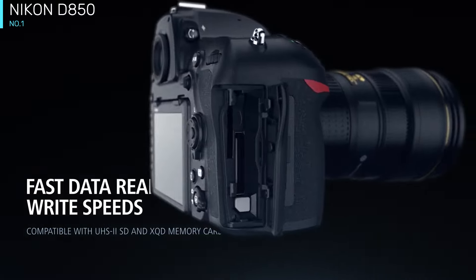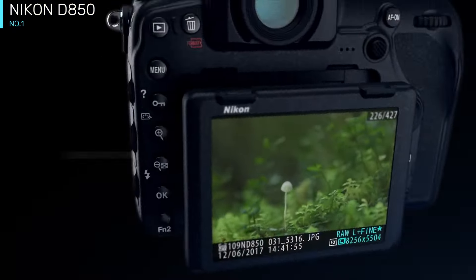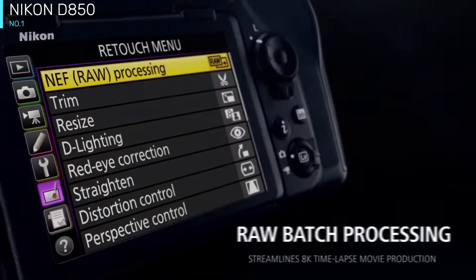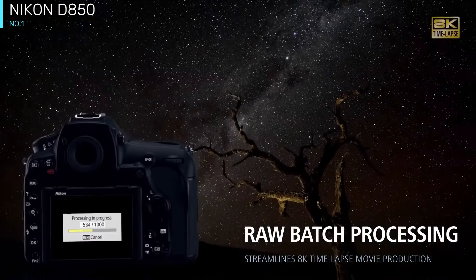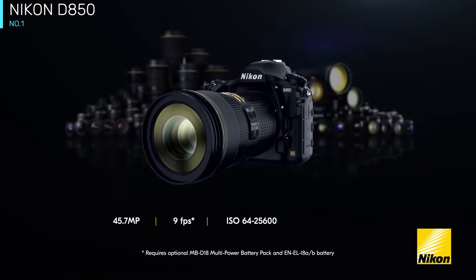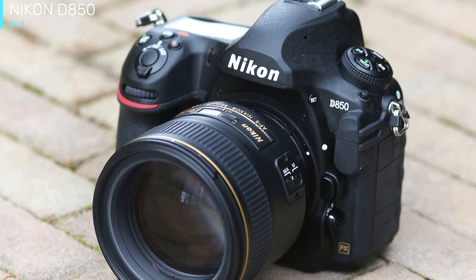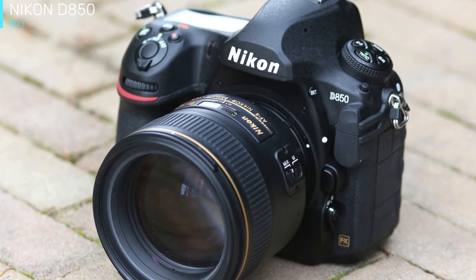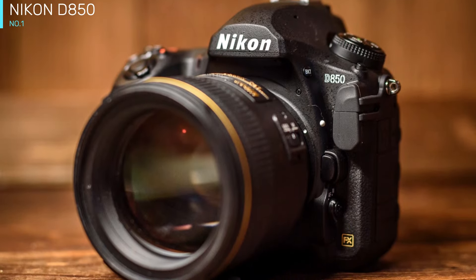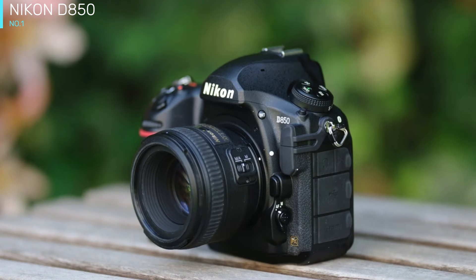The D850 follows the same basic design paradigm as the D810 and other models before it. It's a traditional SLR without a built-in vertical shooting grip, with a body size of 4.9 x 5.8 x 3.1 inches (HWD) and a weight of 2 pounds — about the same as its predecessor. The portion of the body between the grip and lens mount is a bit slimmer, which gives the grip a deeper feel without having it jut further out from the camera. Because of this, the D850 feels just a bit more comfortable in the hand, improving on the D810's excellent ergonomic design.